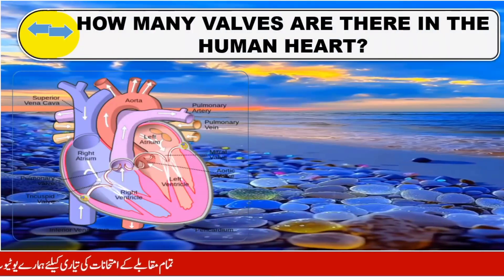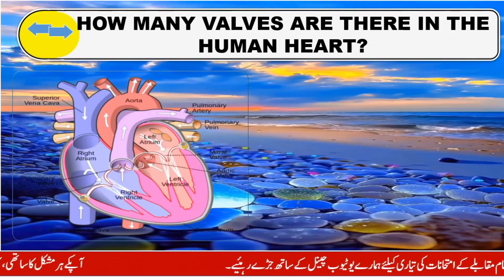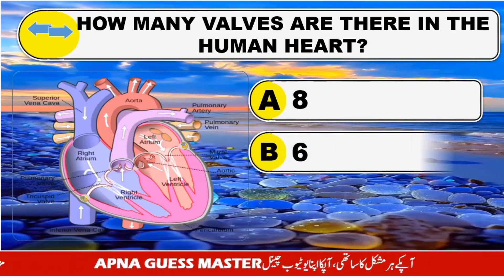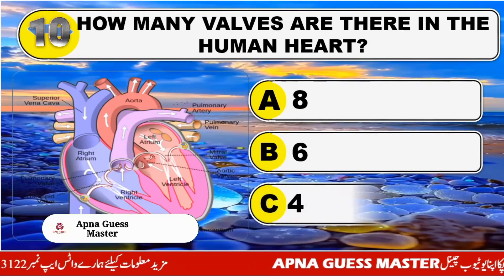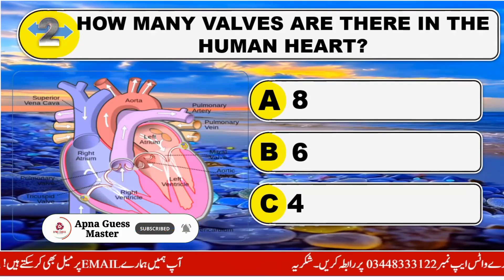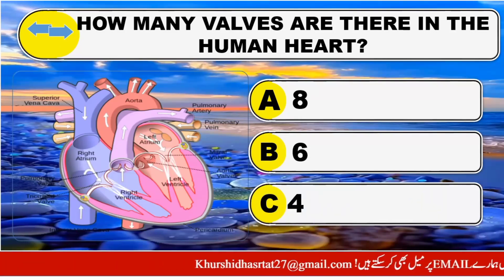How many walls are there in the human heart? Option A: 8. Option B: 6. Option C: 4. The right answer is Option C: 4.